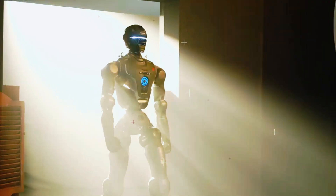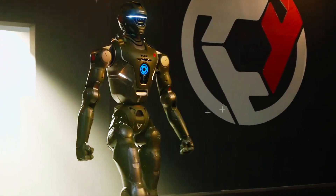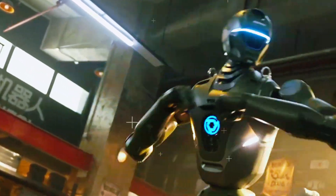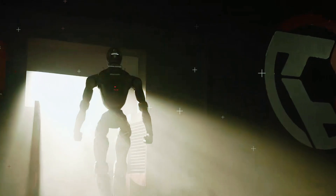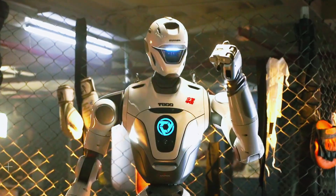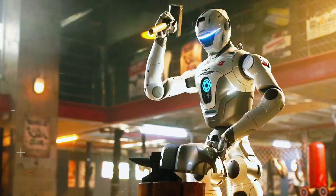Stop whatever you're doing, because China just dropped a humanoid robot that doesn't just compete — it punches its way into the top of the entire robotics world. This is the Engine AI T-800, and yes, that name is bold. But after seeing what this thing can do, it might actually deserve it.